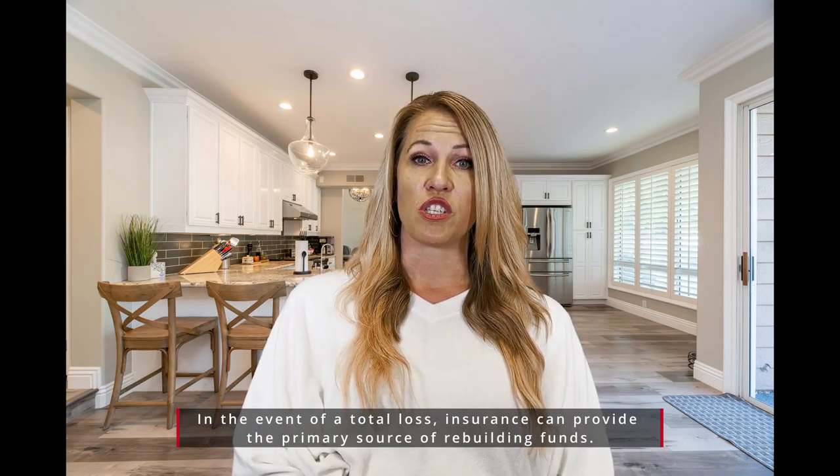During the due diligence time frame, if you choose to cancel for any reason, that earnest money will be fully refundable back to you. The last thing we're going to do is make sure that we are helping you get your homeowners insurance — looking at different homeowners insurance companies and getting those rates so that your home is insured once you close on it.